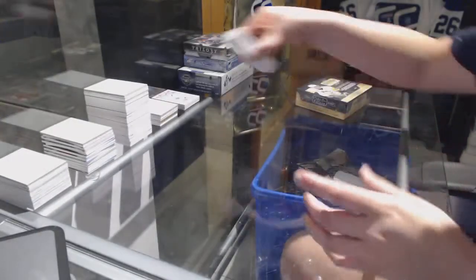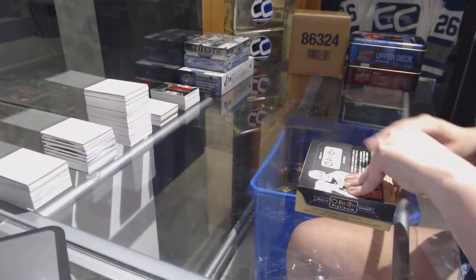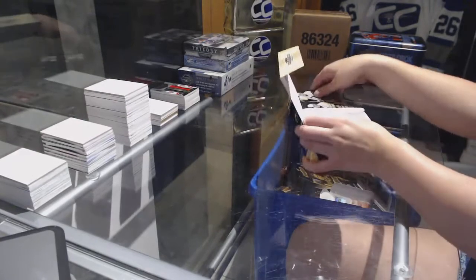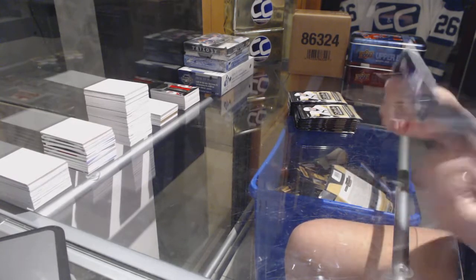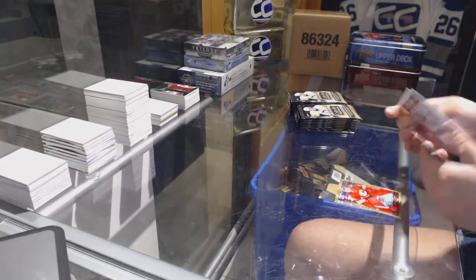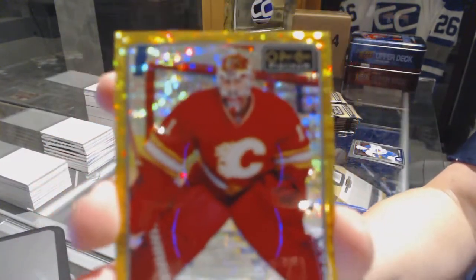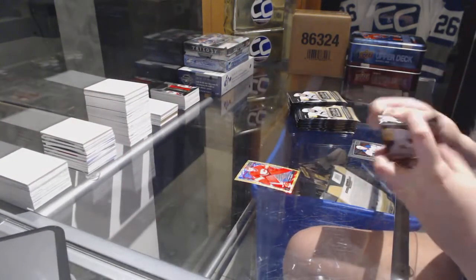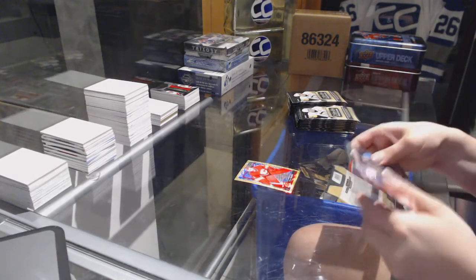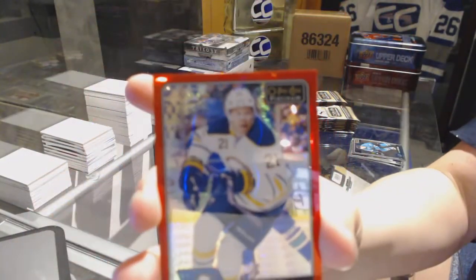Alrighty, on to Platinum! We've got a Seismic Gold numbered to 50 for the Calgary Flames, Brian Elliott. A Rookie of Christian Dvorak for the Arizona Coyotes, and a Red Parallel numbered 199 for the Buffalo Sabres, Kyle Okposo.